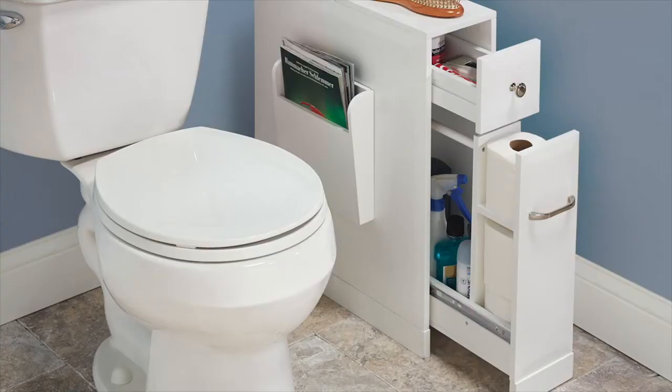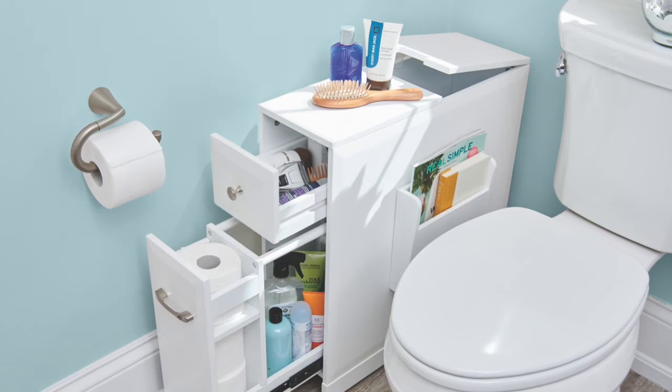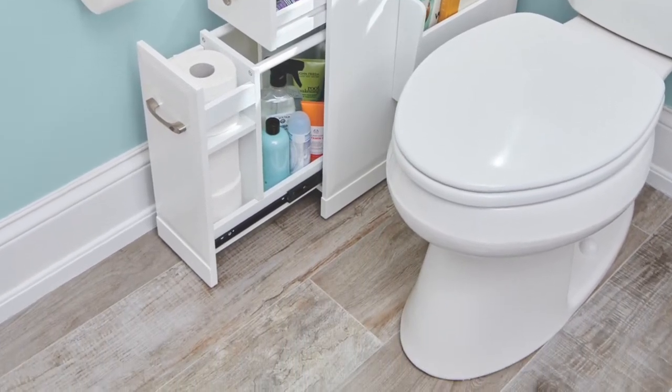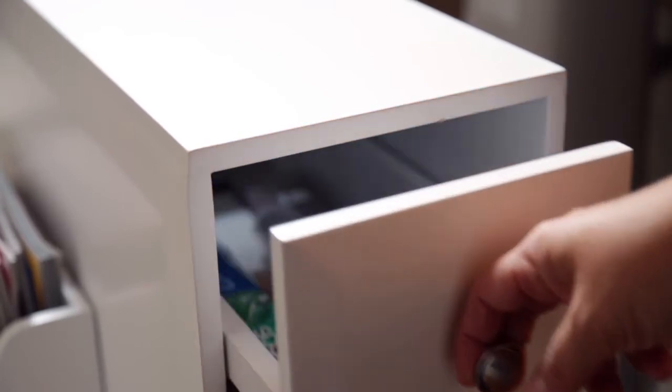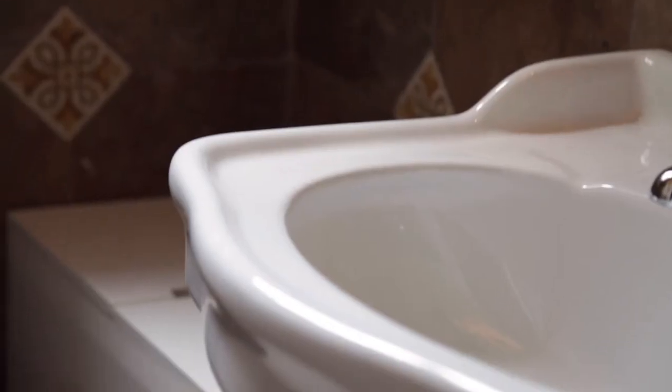Bathrooms are a necessity of every home, but many offer little storage space. This is the cabinet that adds organization to a tiny bathroom or compact powder room. The organizer holds personal items and bathroom necessities in five separate compartments, providing a space-saving storage solution for any home.